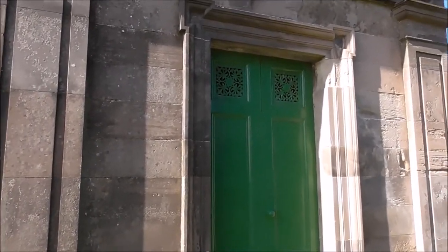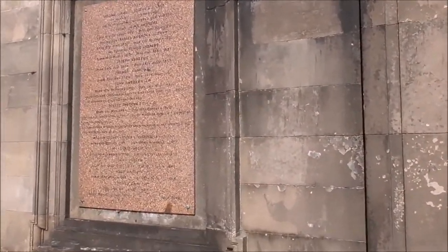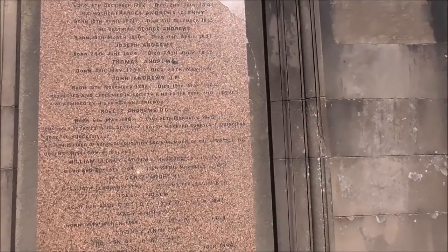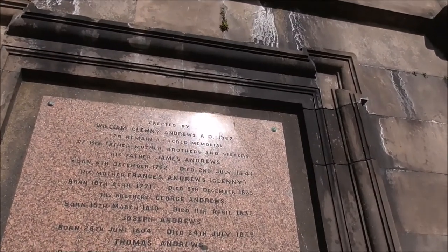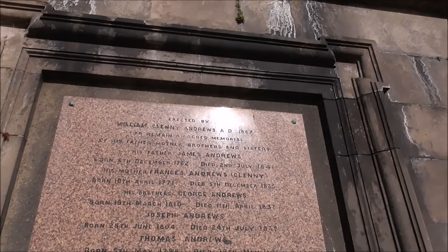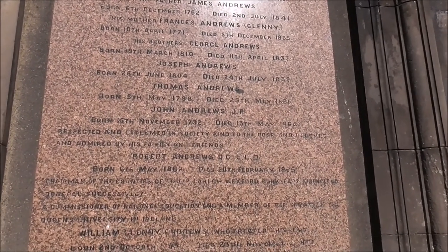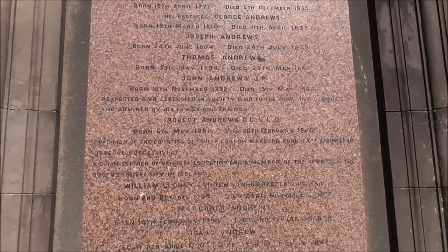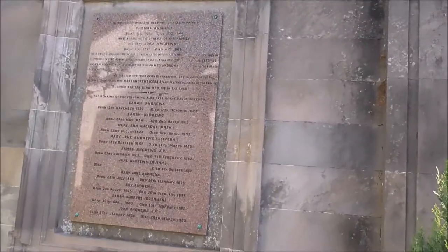On three sides it has architraved inscription panels which list the members of the family buried within. We're dealing from — there's a date of 1762 — and it lists the family history running from 1698 onwards. So there's an awful lot of history wrapped up in this place. This panel here is slightly clearer, though weathering has affected the upper portions.